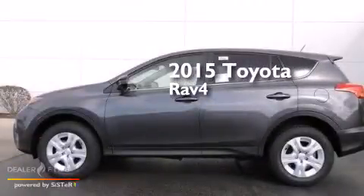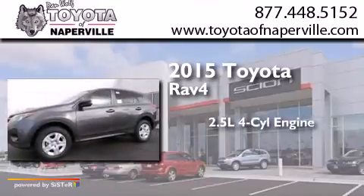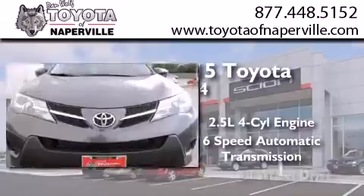This is a brand new 2015 Toyota RAV4. It has a 2.5 liter 4-cylinder engine, a 6-speed automatic transmission, and all-wheel drive. All of the following features are included.